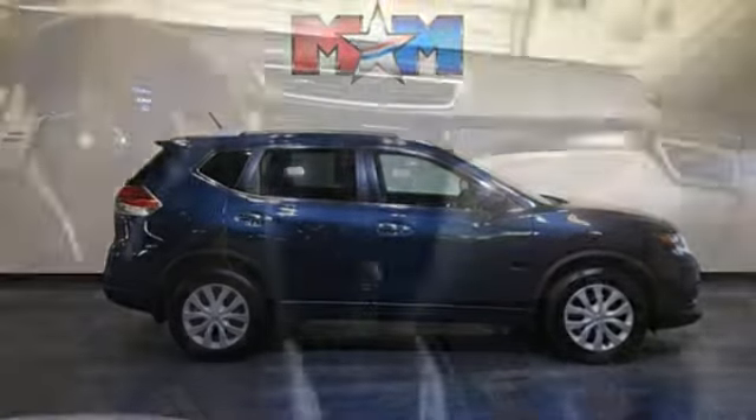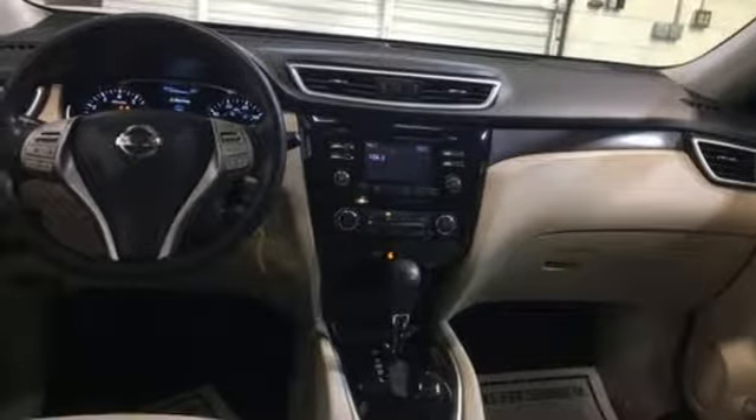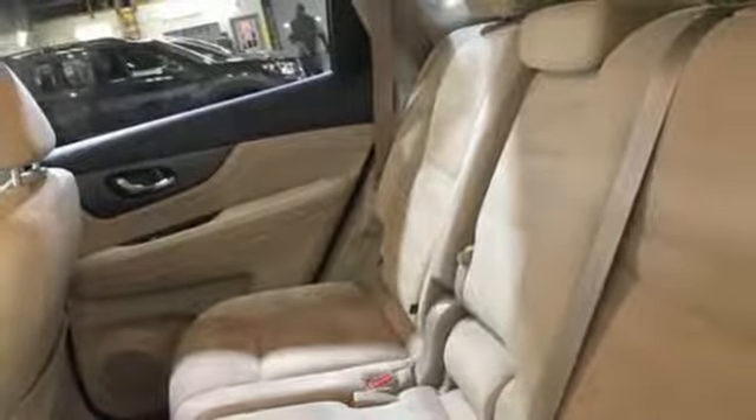Continuously variable automatic transmission, rear lip spoiler, gas pressurized shocks, and inline four-cylinder engine.